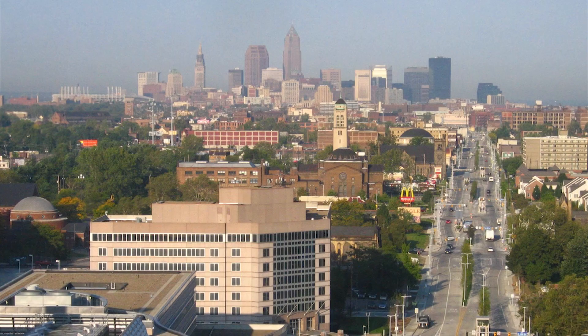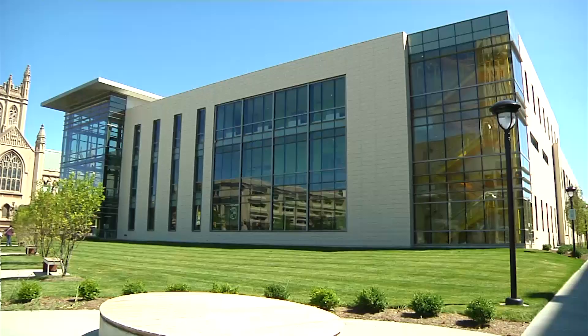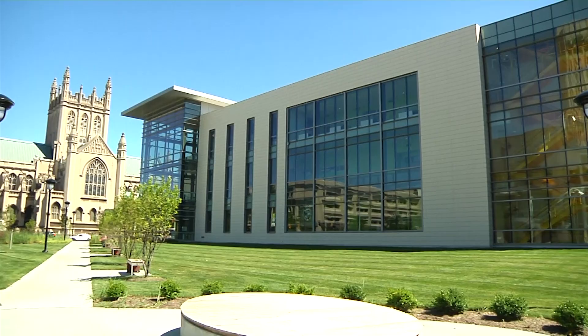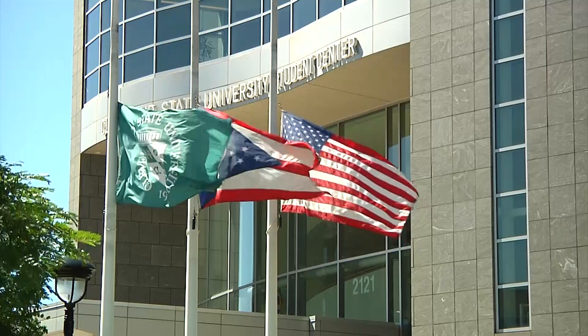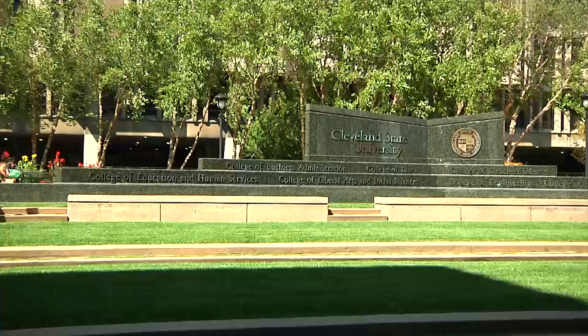Cleveland is a prime location for several world-class healthcare institutions. Cleveland State is an integral part of the so-called Cleveland Health Tech Corridor that links and brings together the resources of academic and healthcare institutions as well as the resources of six business incubators and more than 130 health tech and biomedical companies engaged in the business of healthcare innovation.